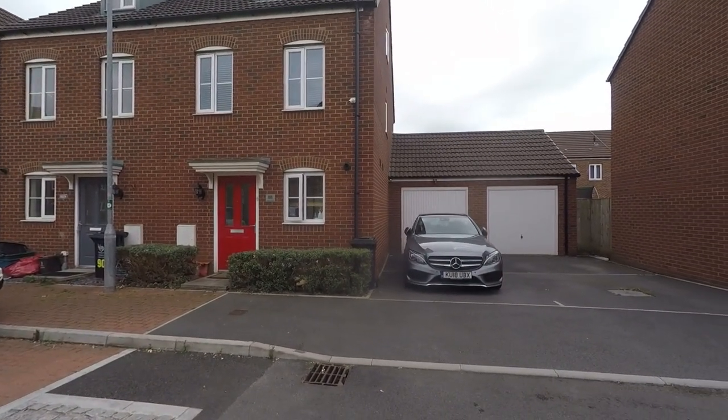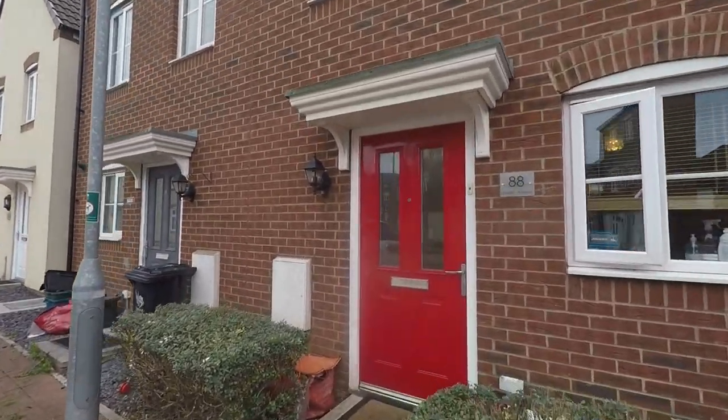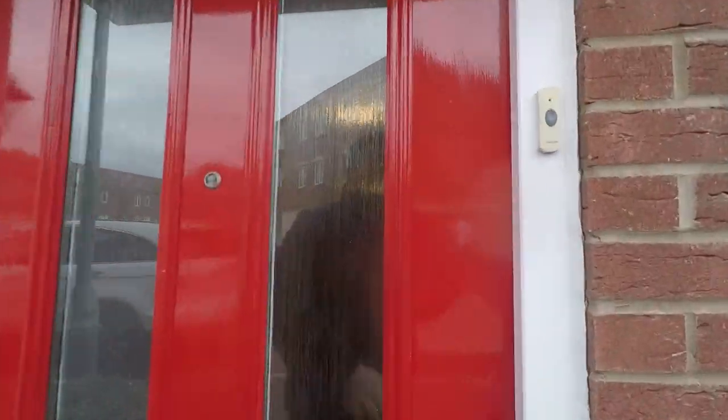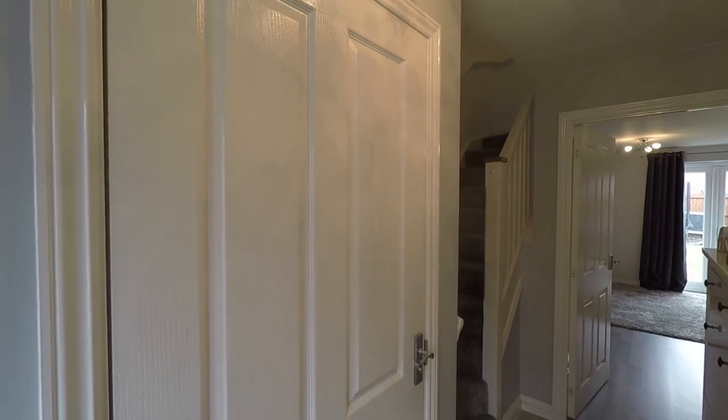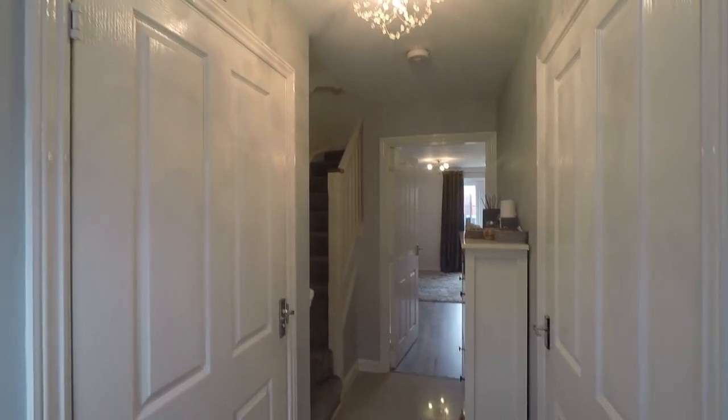To the right of the property you have your driveway which leads to the single garage. Making our way into the property, it's what you'd expect coming into a newer build house — it's immaculately presented, beautifully done, and ready to move straight into. You first come into your entrance hallway which is lovely and bright, with smooth plastered walls throughout.